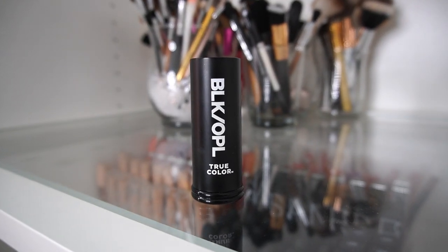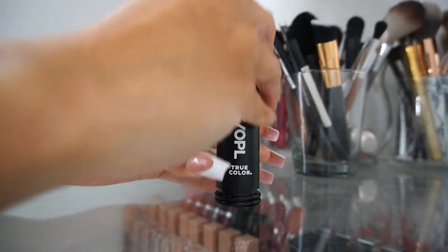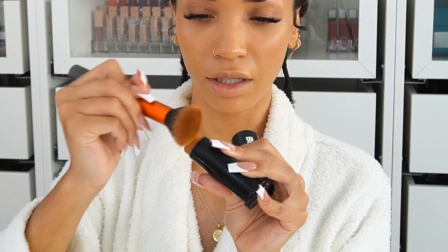Now for makeup. I've already got my primer and foundation done, so moving straight on to contour. I'm going to be using the Black Opal True Color Foundation Stick — these come in a whole bunch of colors. I have it in the shade Truly Topaz because I'm using it as a contour stick. It has SPF 15, it's hypoallergenic, paraben-free, and fragrance-free. You could definitely use these sticks all over the face in your actual foundation shade, contour shade, and even a highlight shade.